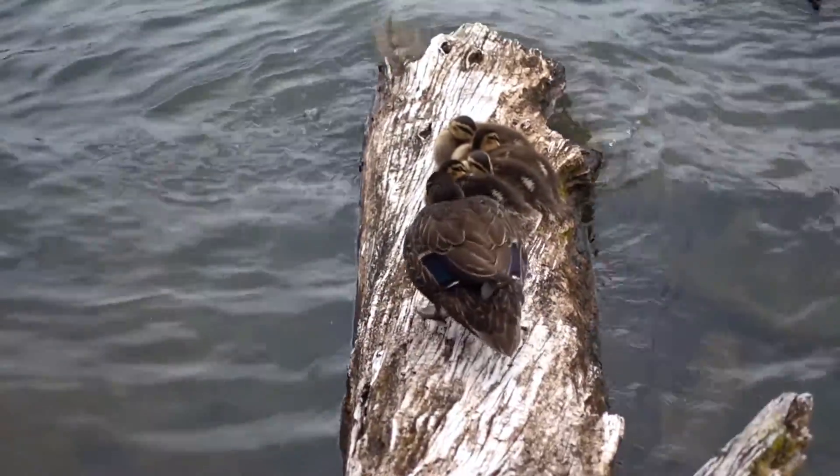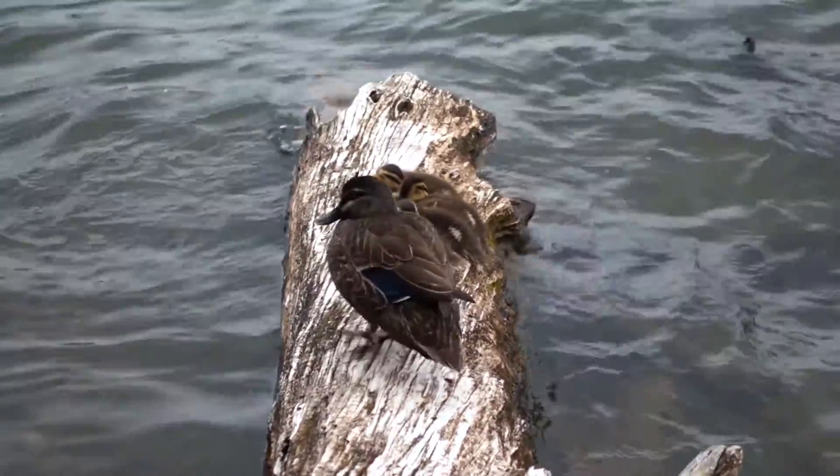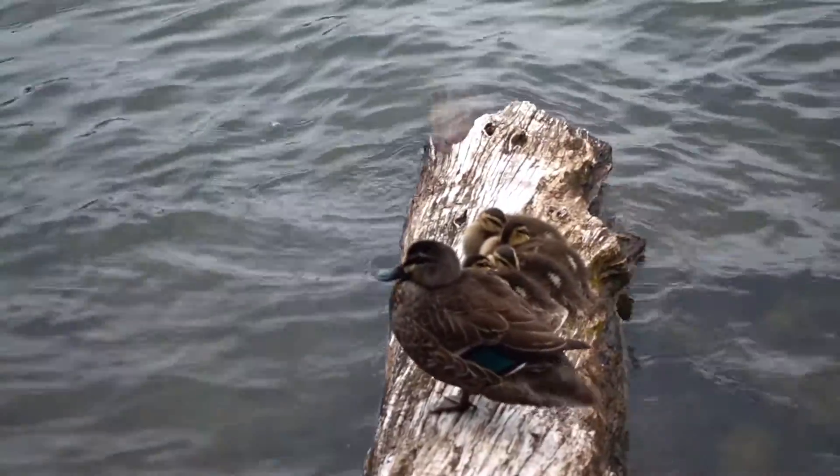You can see a mama duck here on the log — she's got her four little ducklings.